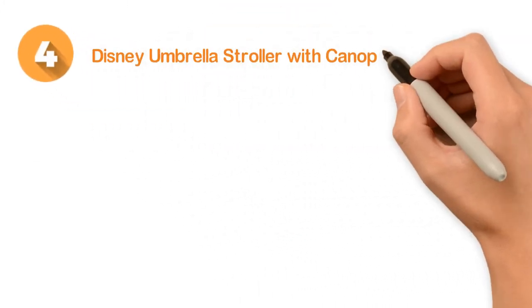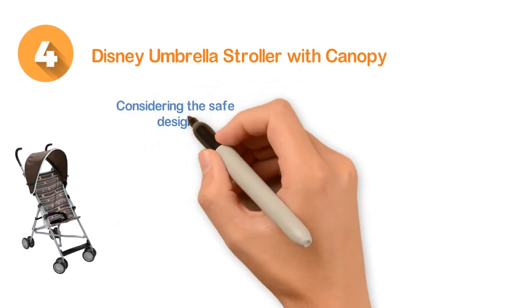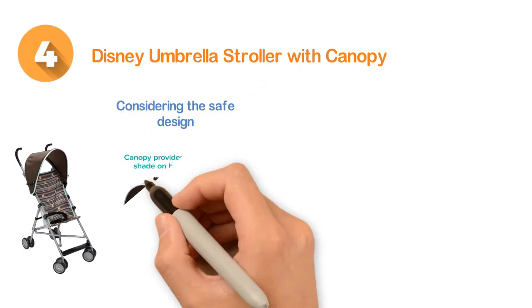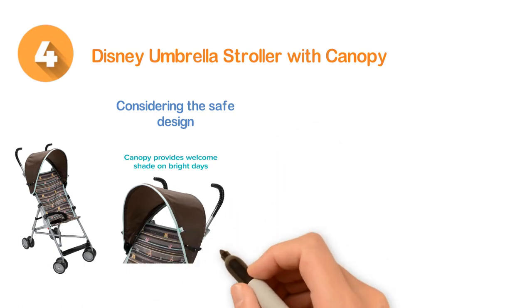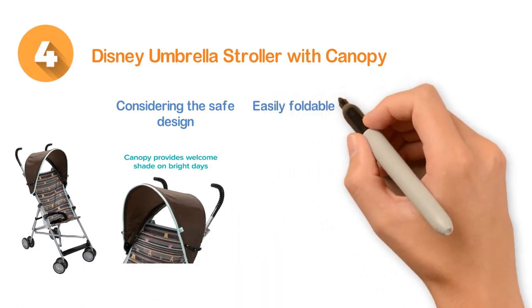Number 4: the Disney Umbrella Stroller with Canopy. Nice one considering the safe design and construction. Ideal for the child weight up to 40 pounds. Designed with a 3-point harness for safety and it is easily foldable for easy transportation.